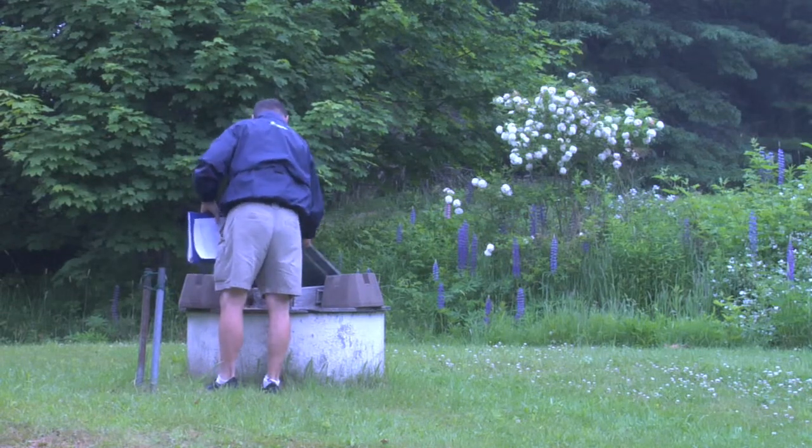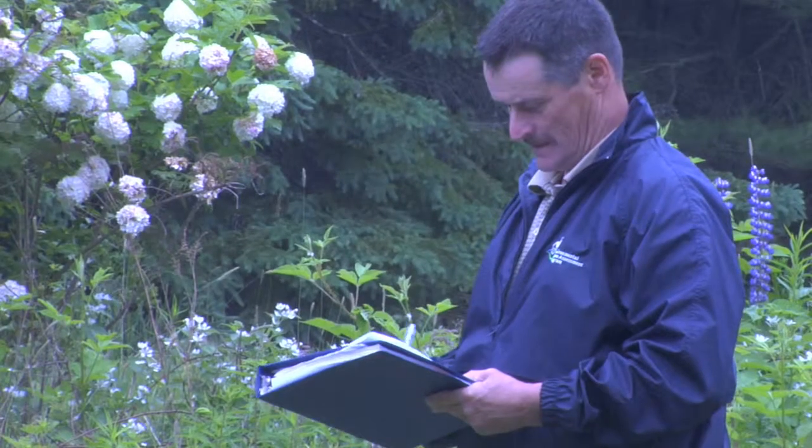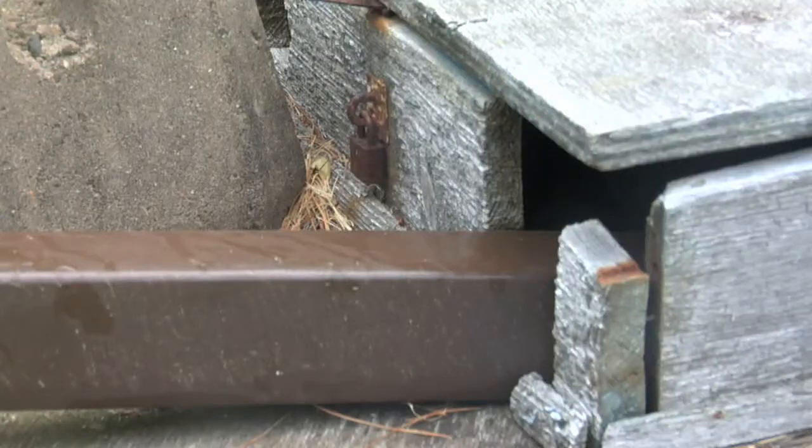What we're looking for on the well cover is: is it secure? Does it keep out rodents? Does it keep out insects? Is there a tight seal on the well? If not, we suggest to the homeowners to make those necessary changes.